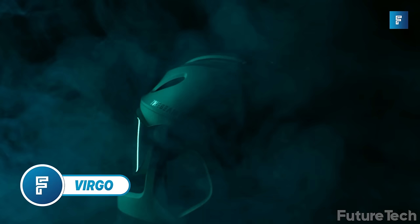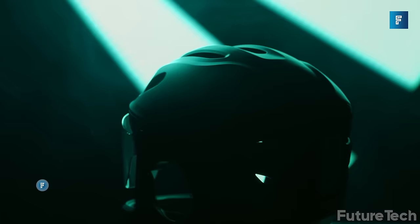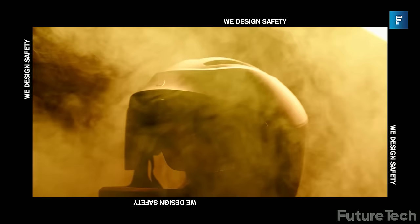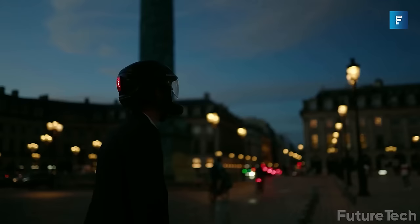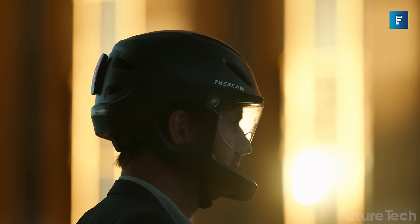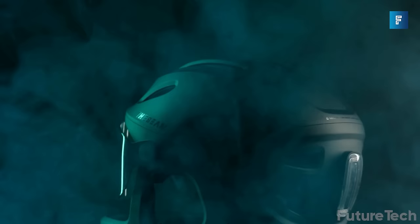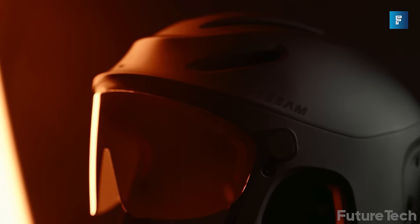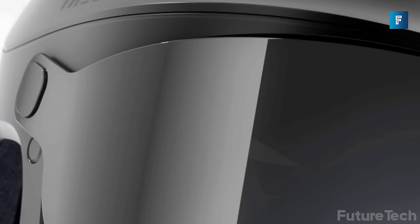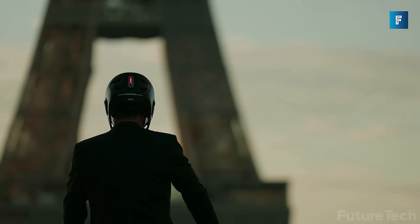Virgo is the safest cycling helmet made specifically for e-bikes — the perfect balance of safety and performance. It provides full facial protection but is very lightweight with optimal ventilation. The Virgo safety helmet is made out of a polycarbonate shell and a layer of EPS. There's also an included detachable swivel visor that elevates the helmet's functionality, improving visibility in all weather conditions.